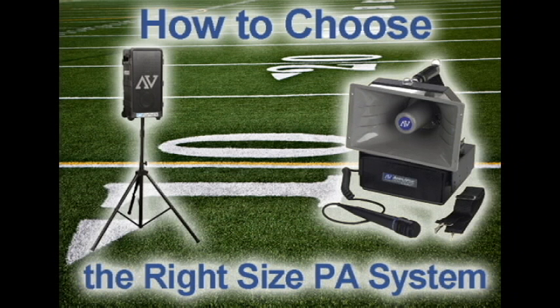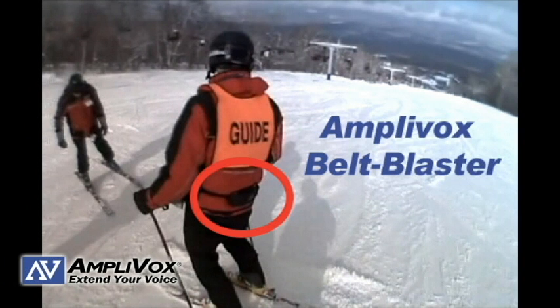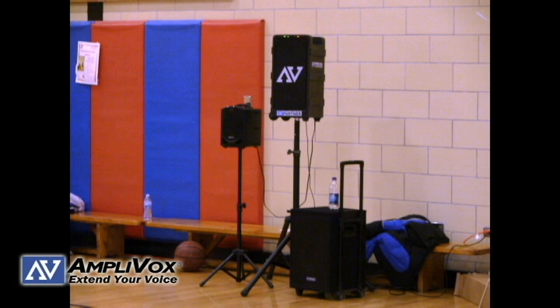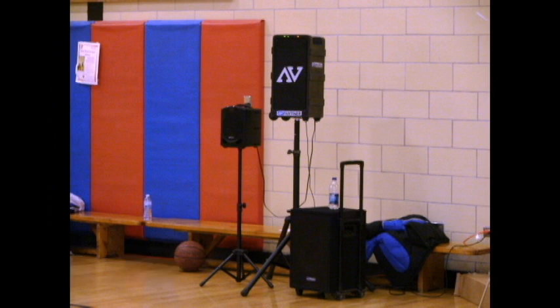Amplivox portable sound systems has over a dozen different PA systems that range from a tiny 5 watt waistband voice amplifier to a powerhouse 250 watt system in the Digital Audio Travel Partner. Good luck in choosing a PA system.